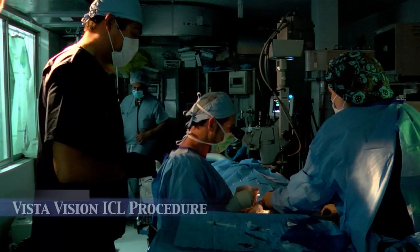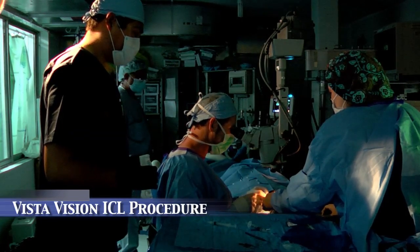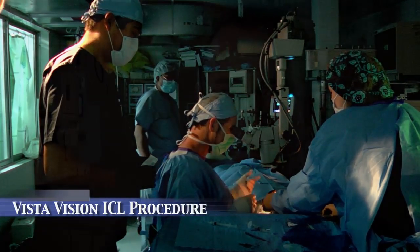Most surgeons perform ICL surgery as four separate steps on four different days. With the VistaVision procedure, I perform both eyes on the same day in one step. You're in the surgery suite for 15 to 20 minutes.